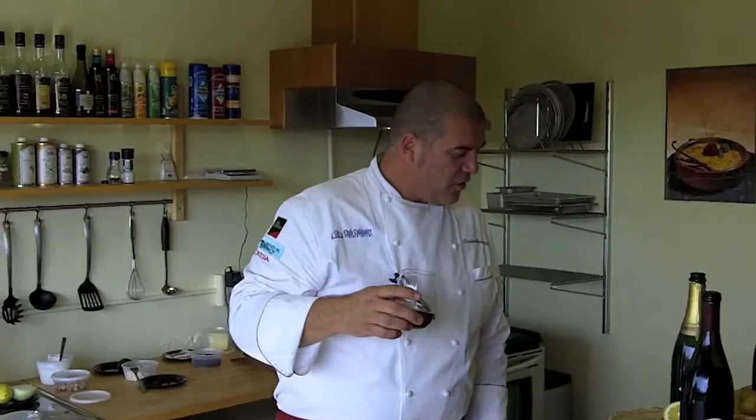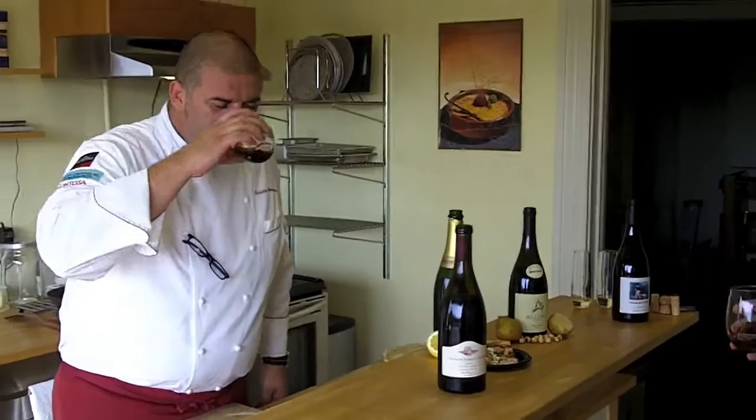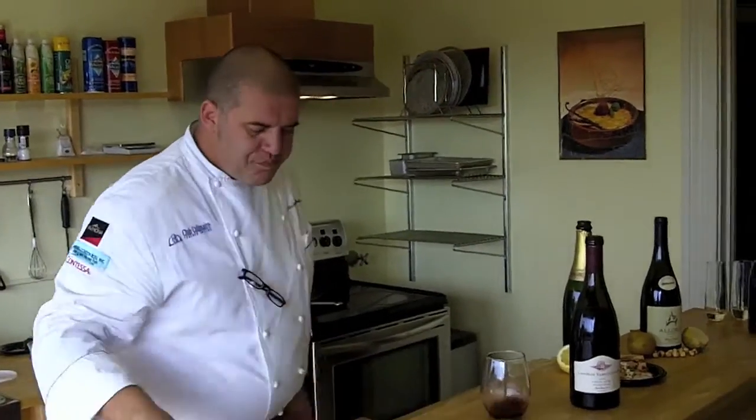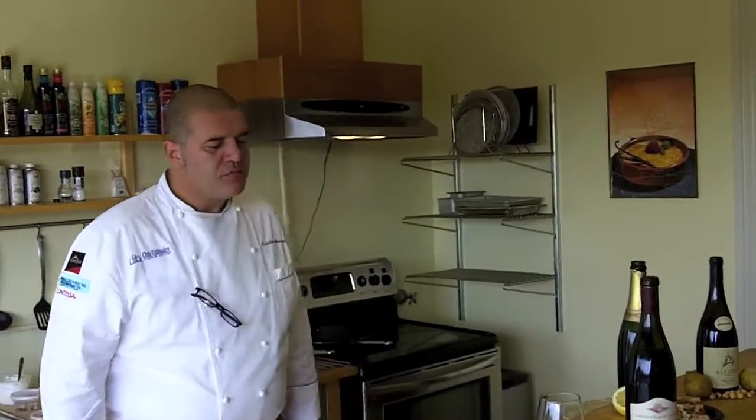Pinot is a wine I want to drink every day. It's my everyday wine. I almost always have a bottle of Pinot Noir at home — when I come home from a day in the kitchen, it relaxes me. These have a little bit more intensity than the Oregonian we just tried.